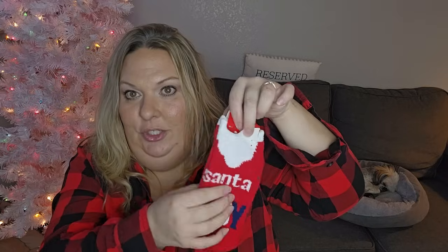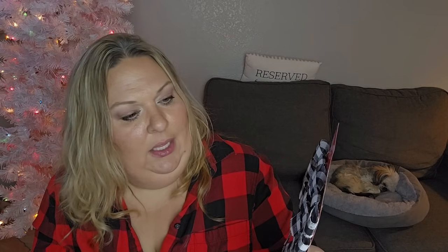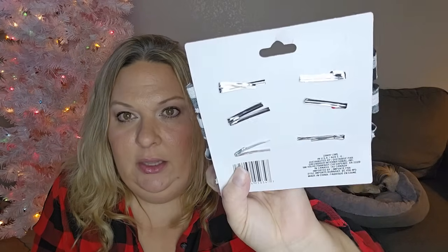I picked up these socks that say 'Santa Baby' - so cute with what looks like a beard shape at the top. I also grabbed these decoration bows for my front room, which I do in a black and white cozy cabin theme for Christmas. I thought they would be nice additions to the tree or my little decoration pieces. You get six of them with little spinny attachments to attach them to things.